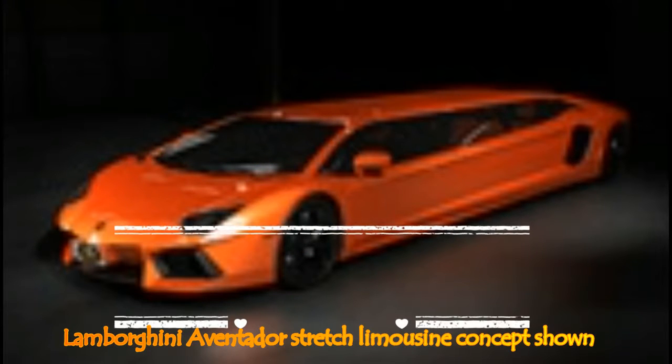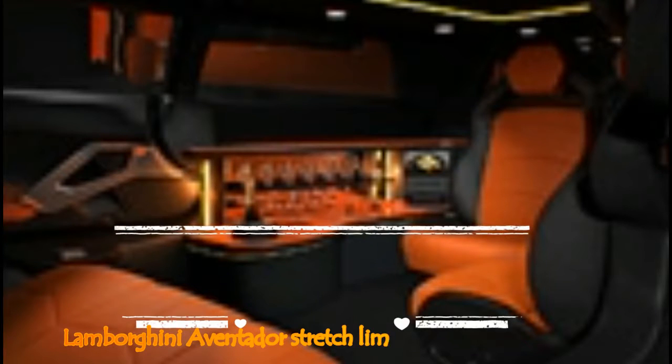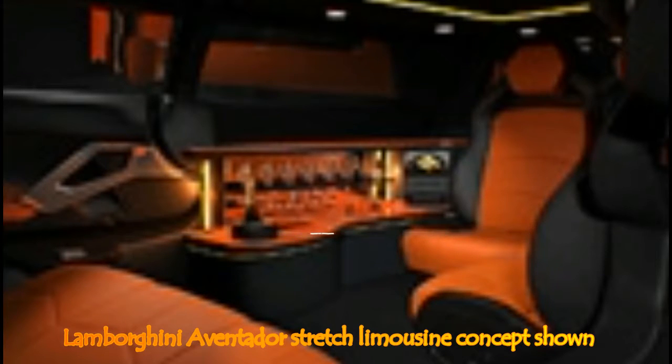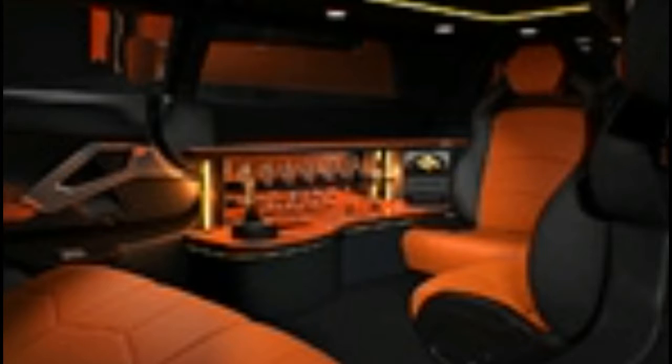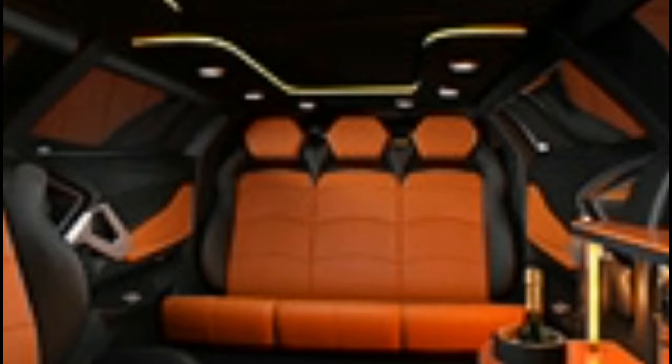Lamborghini Aventador stretch limousine concept shown. 'The sky is the limit' is a very well-known phrase, even more so when it comes to high-end supercars like the Lamborghini Aventador. The option list might not be too long, but the price quickly starts to climb once you tap into the Ad Personam program from Automobili Lamborghini Spa. If your bank account can support it, Ad Personam can create it for you — but somehow I think the concept shown on this page just won't get the go-ahead in Sant'Agata, no matter how many euros you offer.